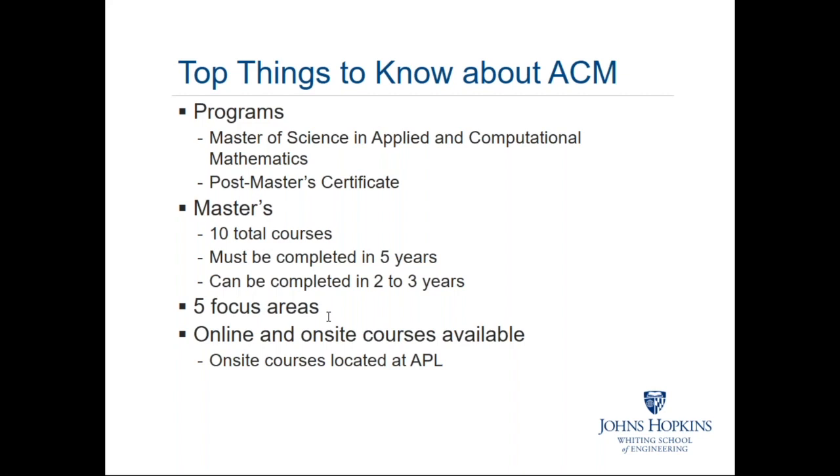The master's program offers five focus areas, which I'll talk about shortly in more detail. The focus areas are strictly optional and more for guidance — to help students crystallize their thinking in terms of what they might want to pursue. They do not show on the diploma itself. We have both online and on-site courses available, so you can pursue a degree fully online, fully on-site, or a blend of the two.